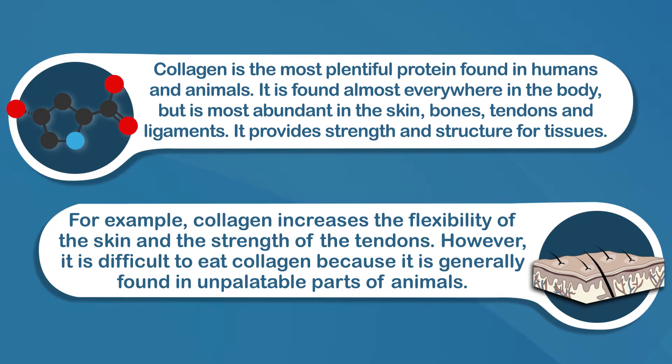However, it is difficult to eat collagen because it is generally found in unpalatable parts of animals. But collagen can be extracted from these parts by boiling them in water. People often do this when making soup stock to add flavor and nutrients. The gelatin extracted during this process is colorless and flavorless and takes on a jelly-like substance when cooled, making it useful as a gelling agent in food production — added to things like jelly, jello, and candy.